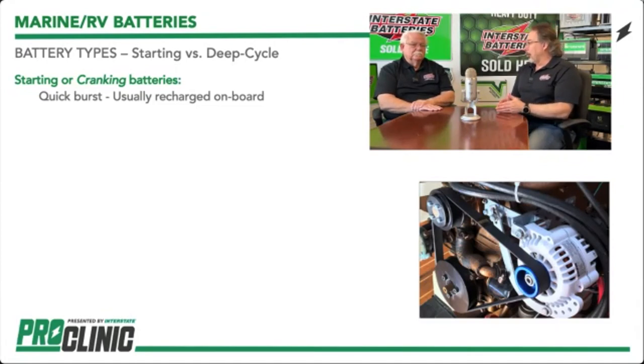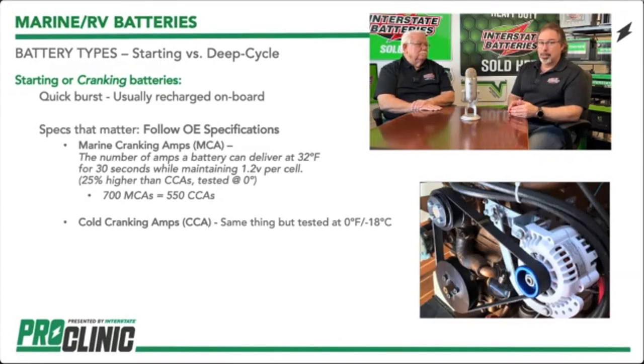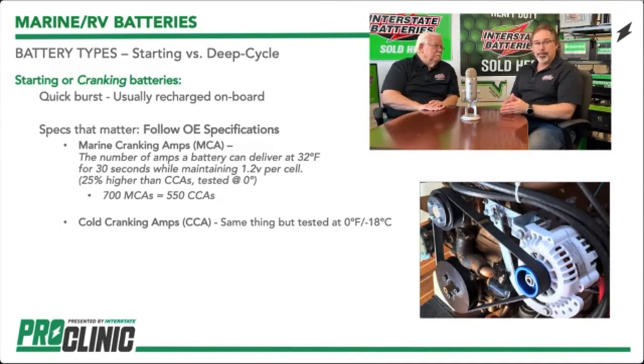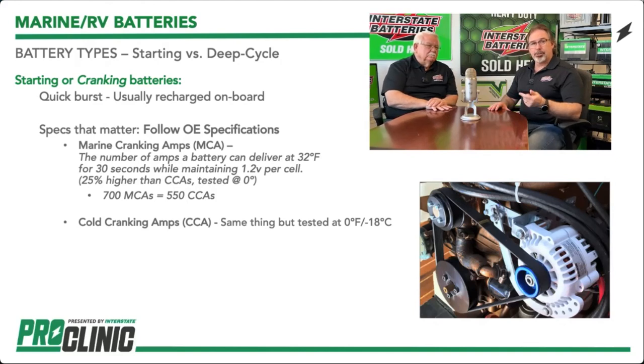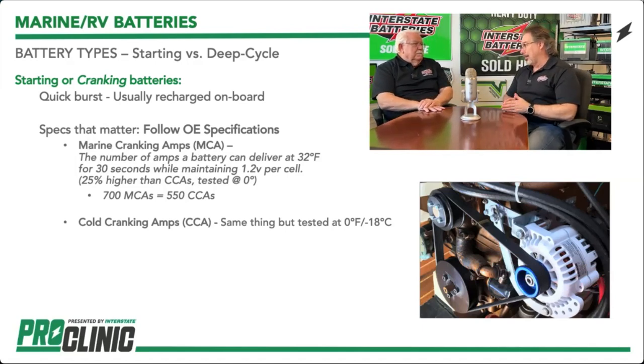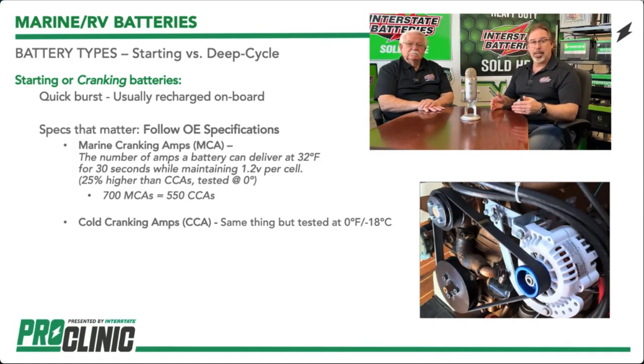On the marine side we look at marine cranking amps, which is measured at 32 degrees Fahrenheit. A lot of new boat motors require a specific amount of amperage. If you're looking at a CCA value, look at what that motor is actually calling for. If you don't match that, you could run into freewheeling — the engine spinning and spinning but the voltage and amperage isn't lining up to what it needs to kick the injectors and fuel pump in. We've got to look at OE specs and put the right battery in. Cold cranking amps is done at zero degrees; marine cranking amps is done at 32 degrees — a big difference.